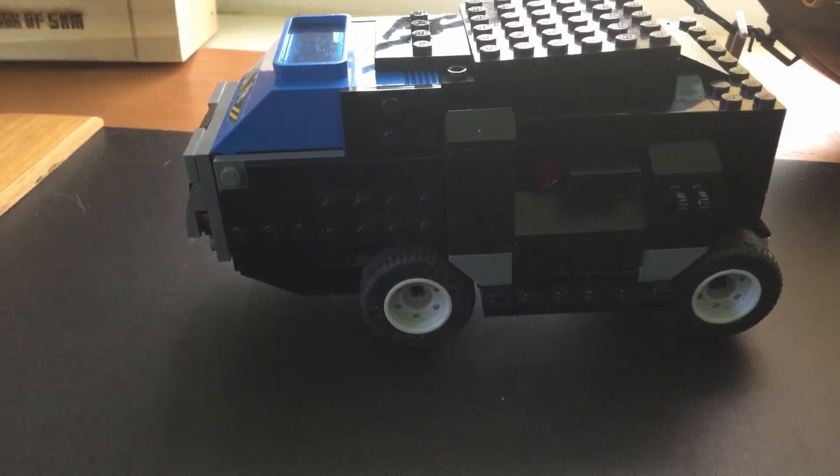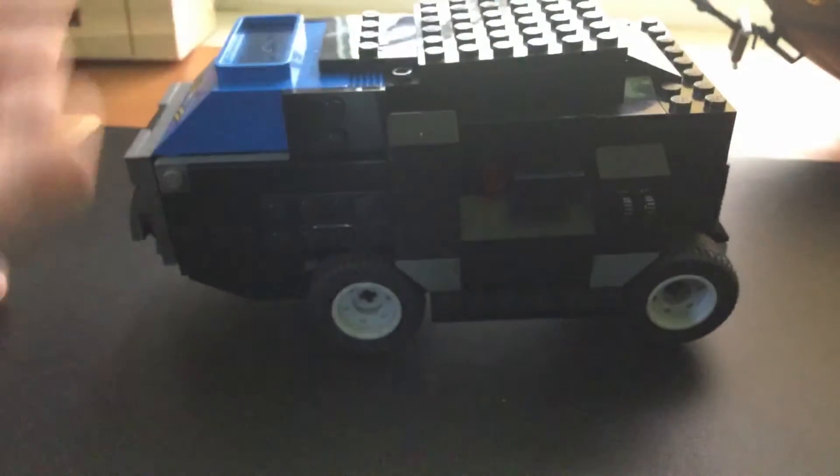Hello everybody! I am in one of my areas where I film. I am filming this kind of military vehicle-ish thing I built — kind of like a futuristic SWAT kind of vehicle.